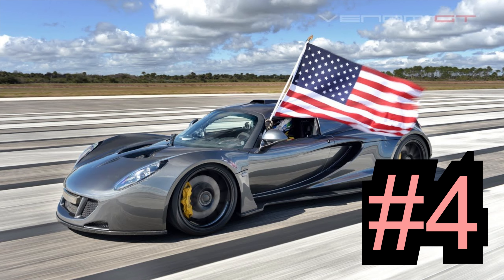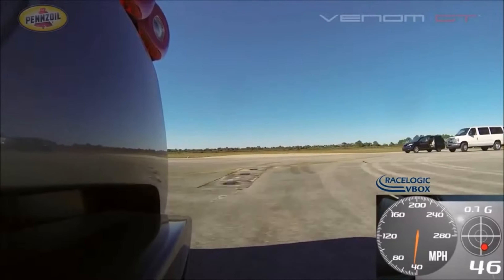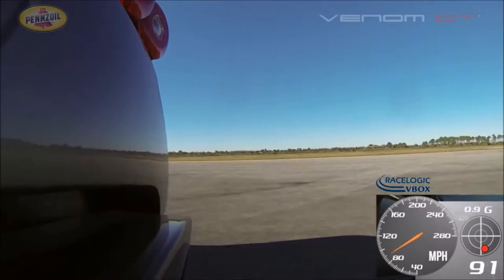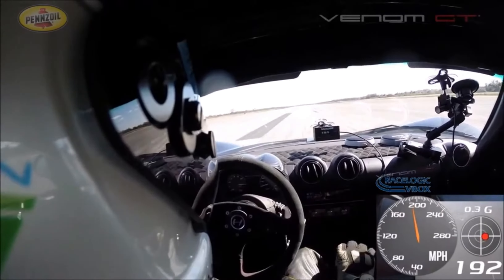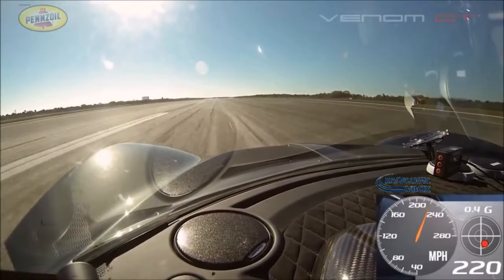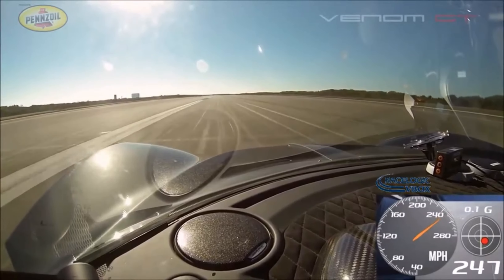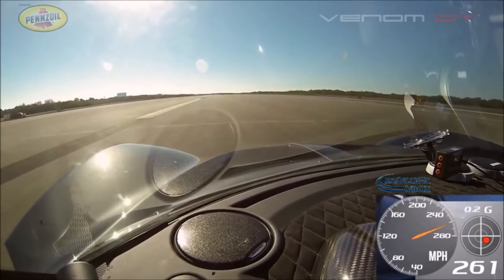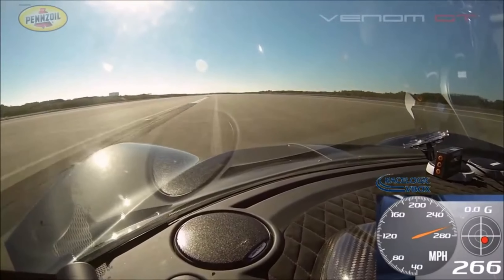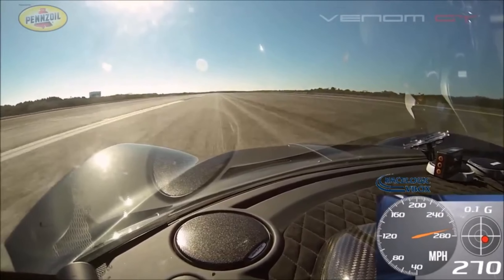Number 4: Hennessey Venom GT, 270.4 miles per hour. Unlike the other names on this list, Hennessey isn't a full-on car maker. Instead it focuses on tuning existing models to offer ridiculous, and sometimes record-breaking, performance. Amazingly, the Venom GT is based on the Lotus Exige, but in place of the Norfolk car's 3.5-liter V6, the Venom has a 7.0-liter V8 fitted with twin turbochargers, making it good for 1,244 BHP and 1,287 pound-feet, and a top speed in excess of 270 miles per hour. Hennessey says the Venom GT's successor, the Venom F5, will be capable of 300 miles per hour plus, but is yet to prove its claims.